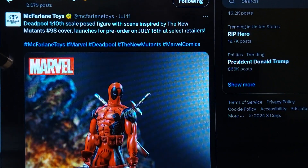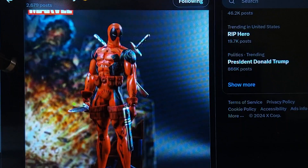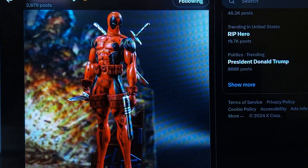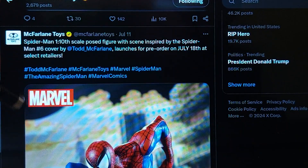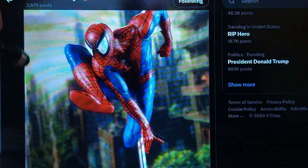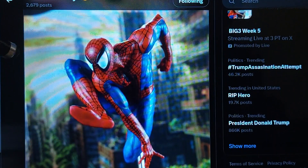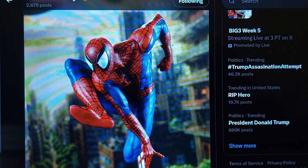Here we have more — this is more one-in-tenth scale. This is a Deadpool, because Deadpool & Wolverine is coming out soon. And then we have Spider-Man. The Spider-Man is on his web, standing up. So that's another one. There are like two or three of these different statues by McFarlane Toys.